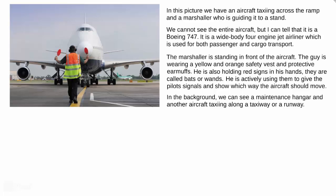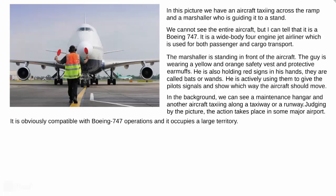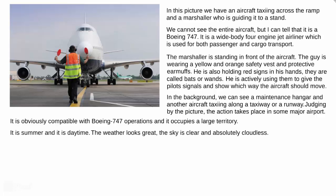He is using them to give pilot signals and show which way the aircraft should move. In the background, we see a maintenance hangar and another aircraft taxiing along a taxiway or a runway. Judging by this picture, the action takes place in some major airport. It is summer and it is daytime. The weather looks great — the sky is clear and absolutely cloudless.